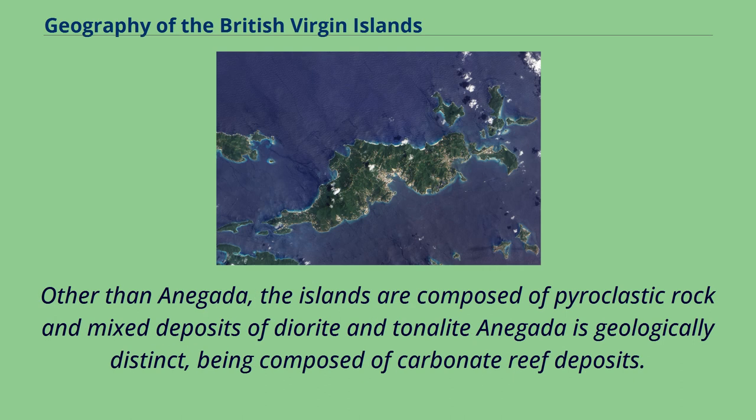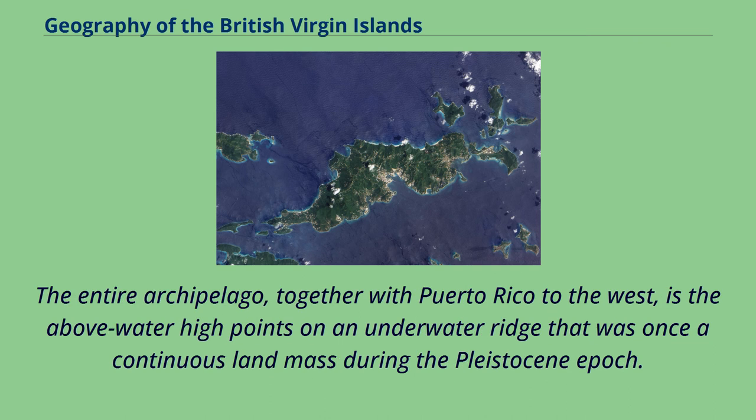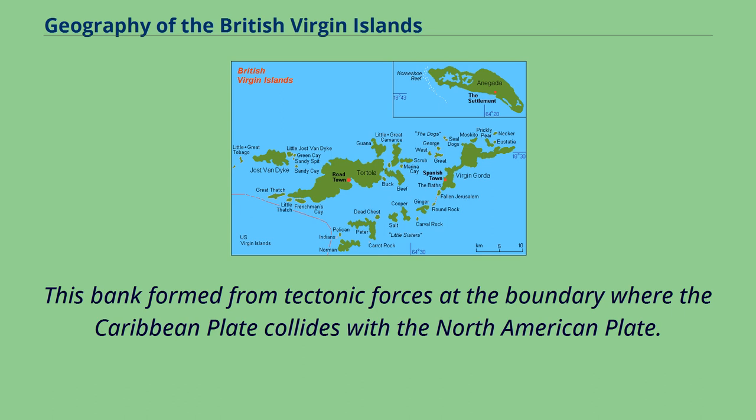Other than Anagata, the islands are composed of pyroclastic rock and mixed deposits of diorite and tonalite. Anagata is geologically distinct, being composed of carbonate reef deposits. The entire archipelago, together with Puerto Rico to the west, represents the above-water high points on an underwater ridge that was once a continuous landmass during the Pleistocene epoch. This bank formed from tectonic forces at the boundary where the Caribbean plate collides with the North American plate.